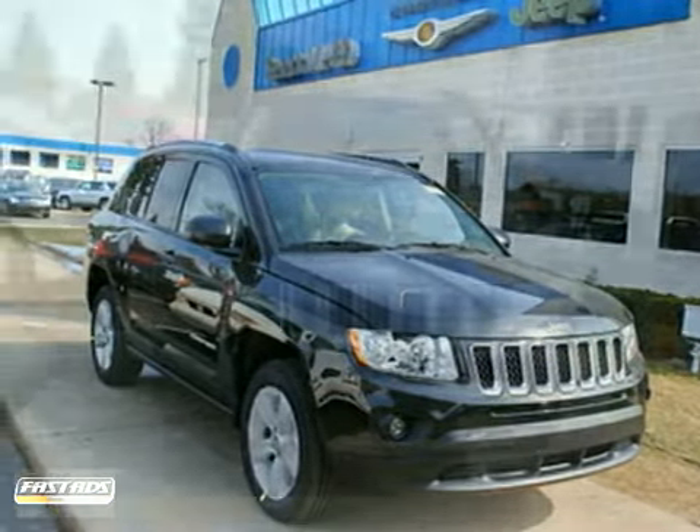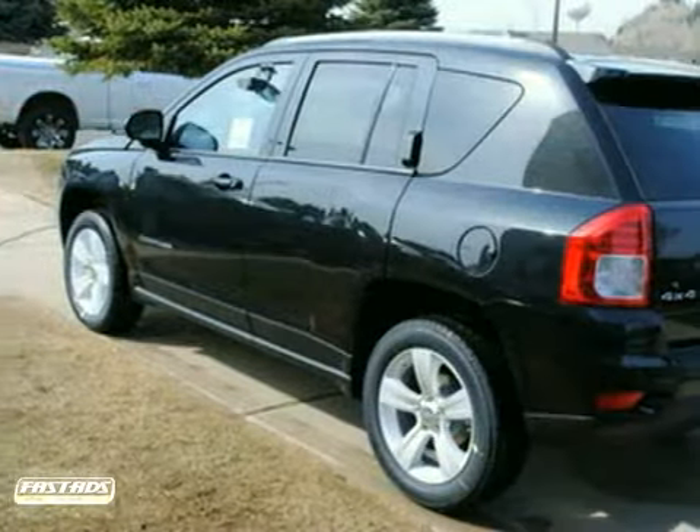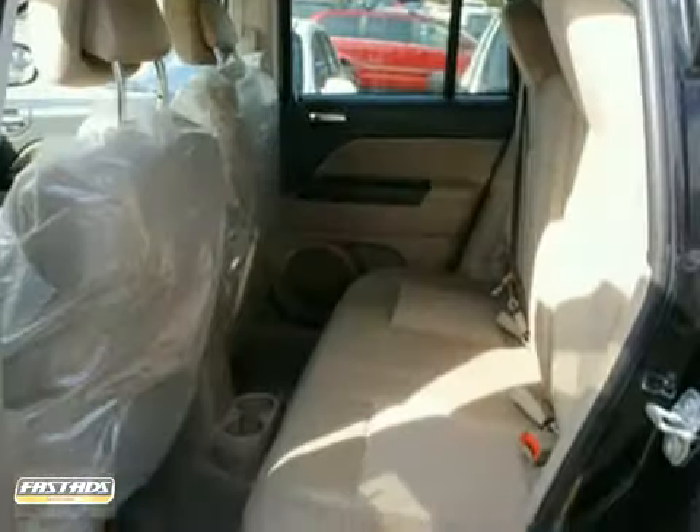We think you'll like this 2011 Jeep Compass. It has anti-lock brakes and 4-wheel drive. It also features stability and traction control. And it has a CD player, anti-theft system and power windows and locks. The deep tinted glass and alloy wheels make this Jeep really hard to pass up.